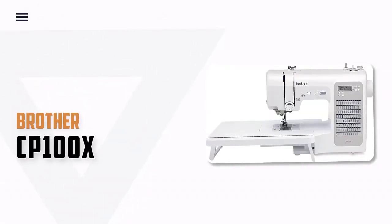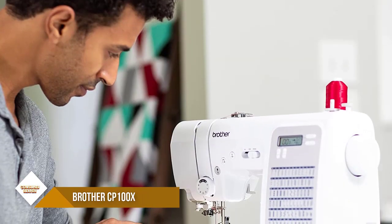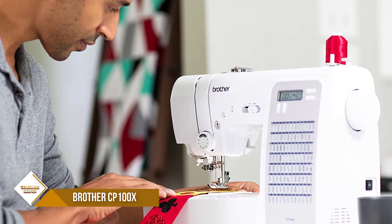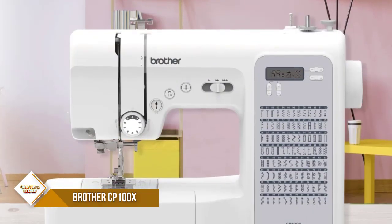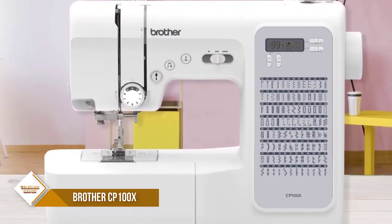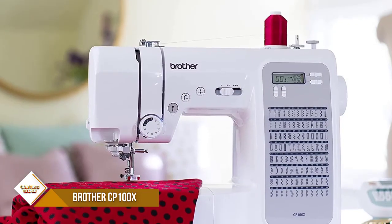Number 1. Brother CP100X Computerized Sewing Machine. The Brother CP100X Sewing and Quilting Machine includes 100 built-in stitches including utility, decorative and heirloom stitch functions, and 8 autosize buttonholes. The one-step automatic needle threader is easier than ever to use — the needle threader reliably pushes the thread through the needle.